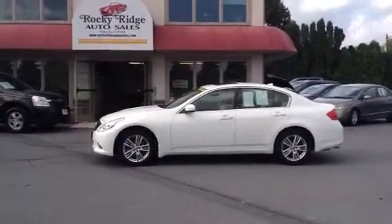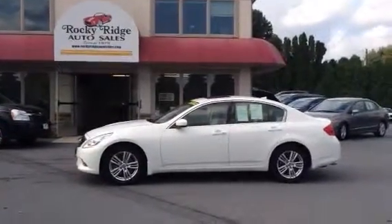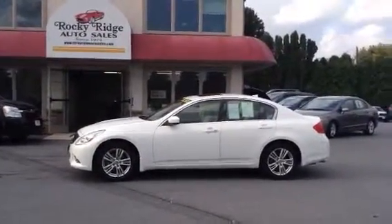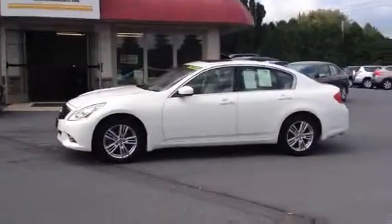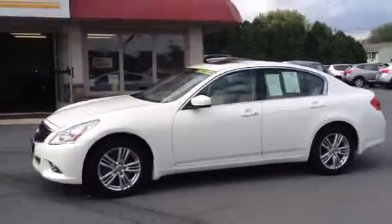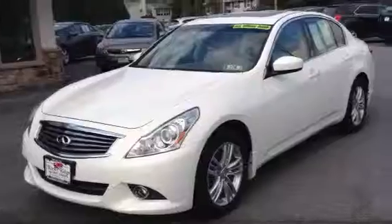Today I'm going to be showing you this beautiful 2011 G37X sedan. It comes in all-wheel drive, so you'll be ready for winter, which is a great feature that these cars have. White color looks really good — these cars look best in white, I think, white or black. Really clean, gently used sedan.